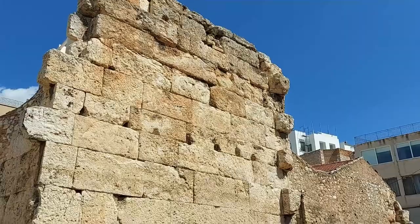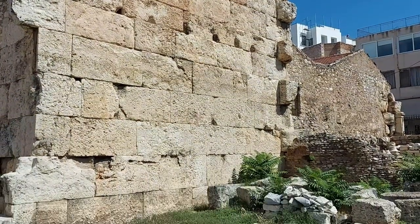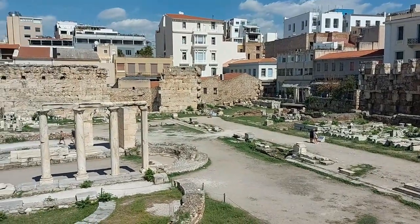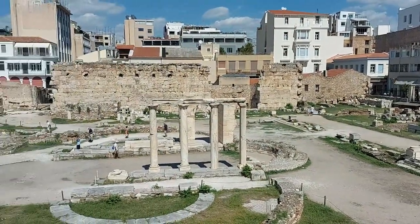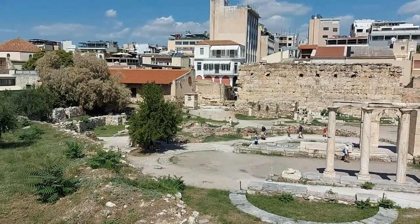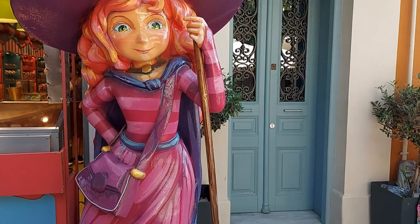If the ruins of the library and the basilicas are a bit difficult to picture what would have once stood here, you can get a better view from exiting the site and walking around one of the side streets that offers a higher vantage point of the remains. And these narrow streets will lead us nicely on to the next stop.